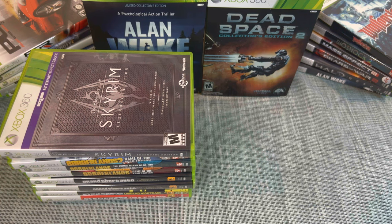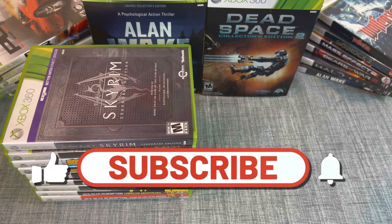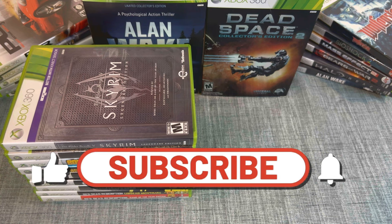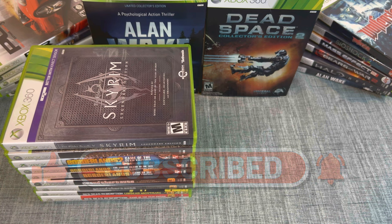We're taking a quick break here before stack two. If you're enjoying the video, please give it a thumbs up. We do game collecting, game hunting, and pickups, so if you're into that kind of thing, consider subscribing.